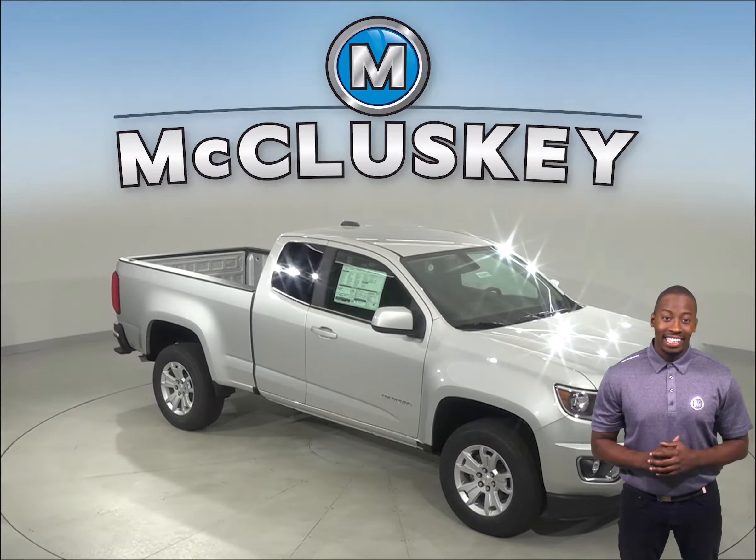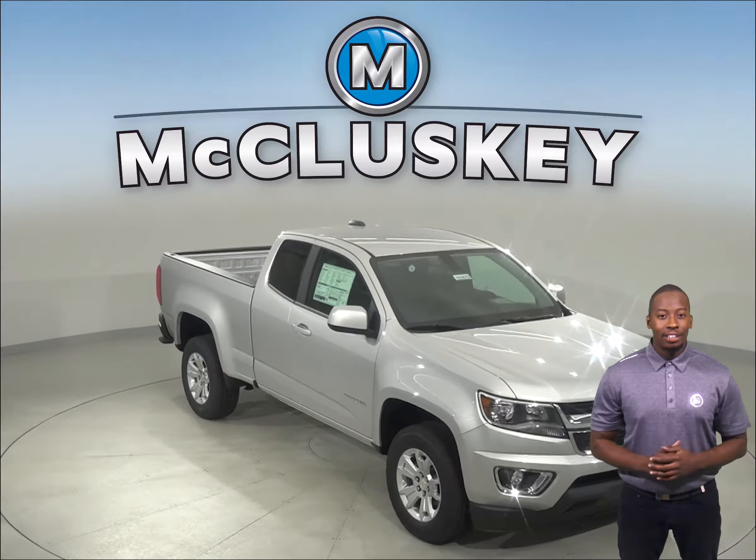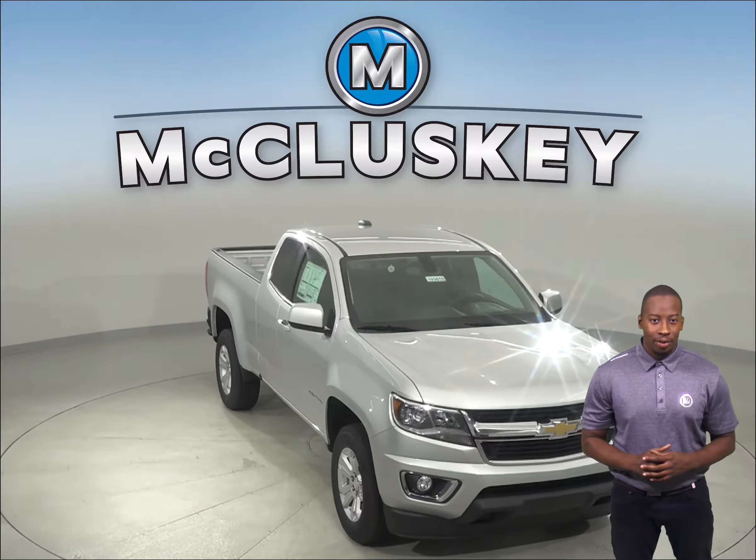Have you been considering the 2019 GMC Canyon? Well then take a look at the 2019 Chevrolet Colorado.